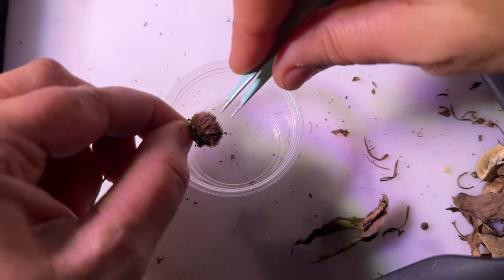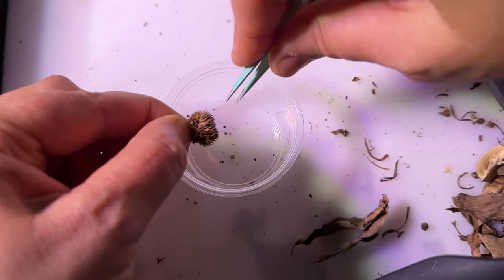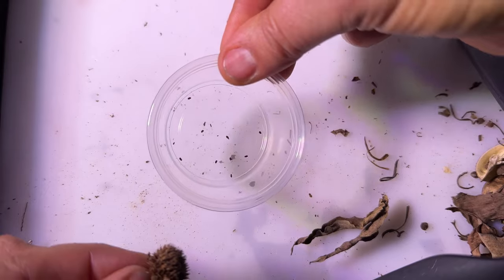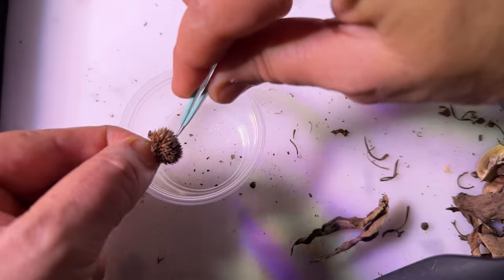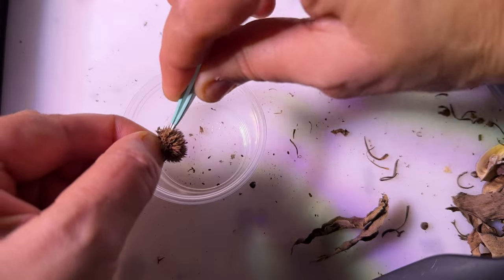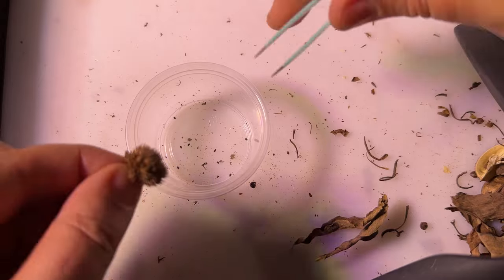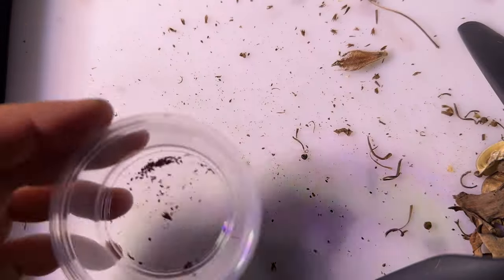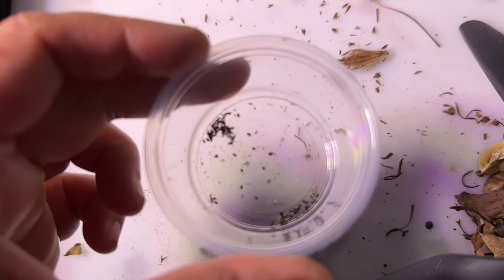Next up, this is bushmint. These seeds are teeny tiny — I just kind of poke at it and they fall out. See those little teeny tiny things? Those are the clustered bushmint seeds. I just recently got my first one to germinate and I'm super excited about that. I just hope I can get it to keep growing. There they are — those are the teeny tiny little bushmint seeds.